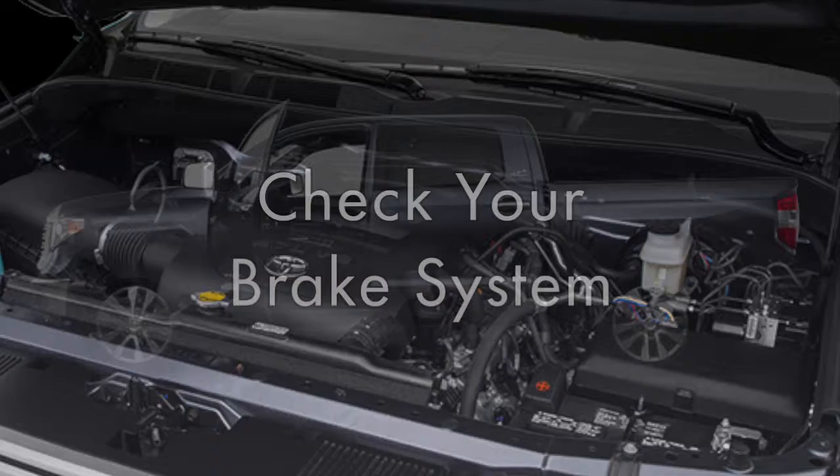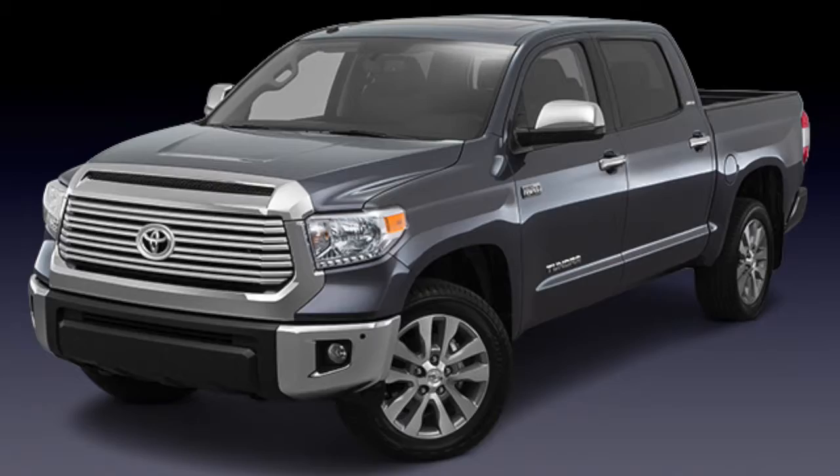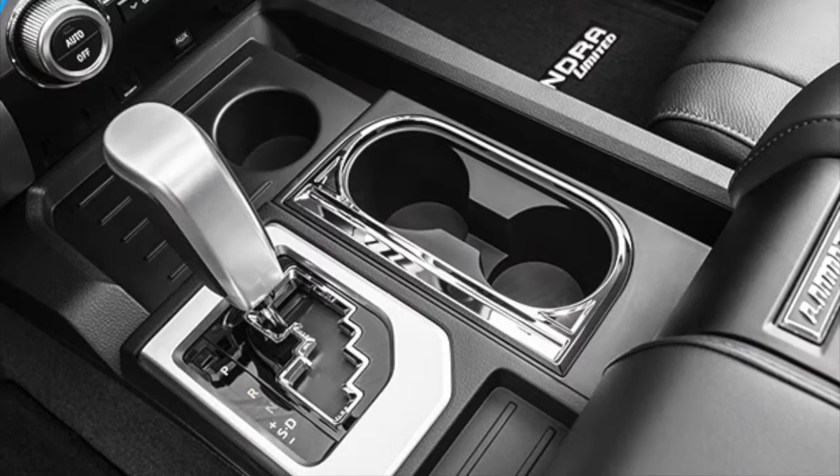Check your brake system before venturing out in excessive heat and summer showers. Heat causes brake pads to wear more quickly, and wet conditions make your brakes less responsive.